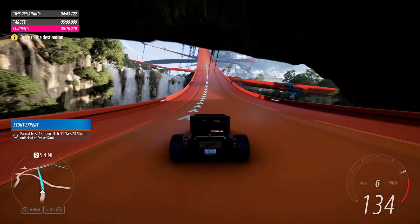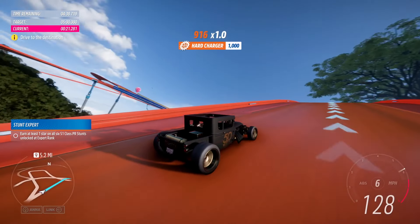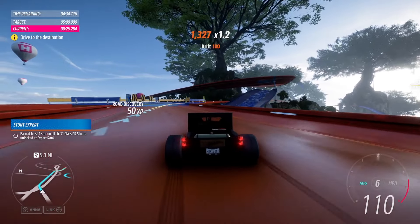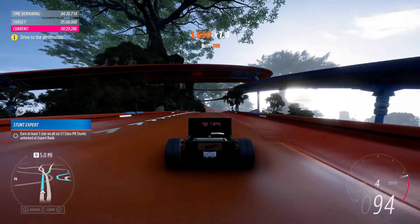They also started the Hot Wheels Legends store, where custom car builders compete to show off their best designs. Then Hot Wheels picks the best one and makes it into a 1:64 scale toy. That's how we ended up with the 2Jet C, National Metropolitan, and Custom Transat.